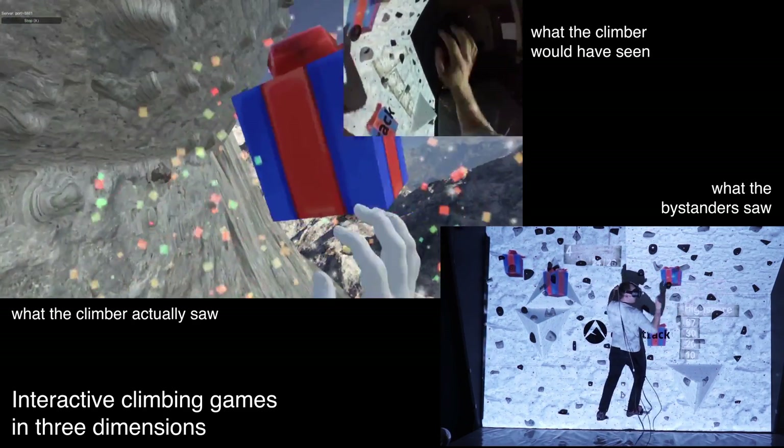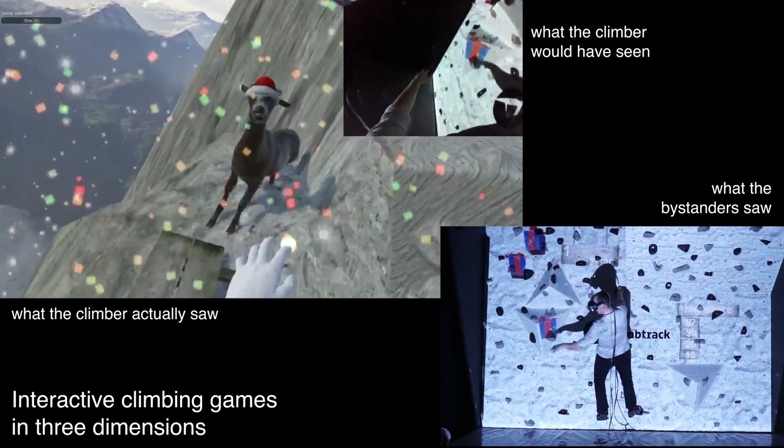In the future, we plan to further investigate the concept of climbing in mixed reality environments in a formal user study.